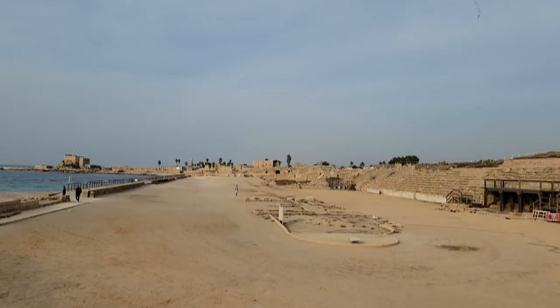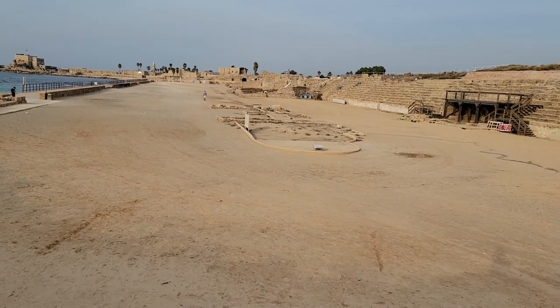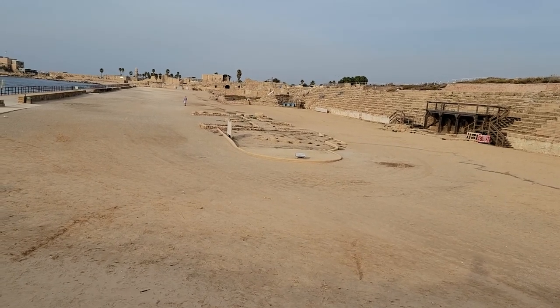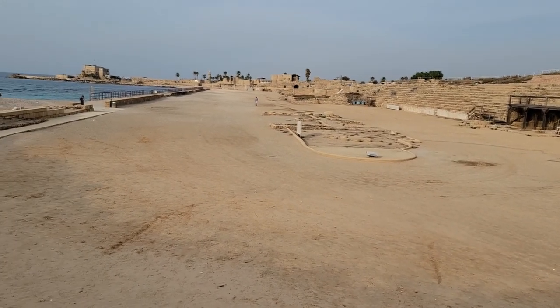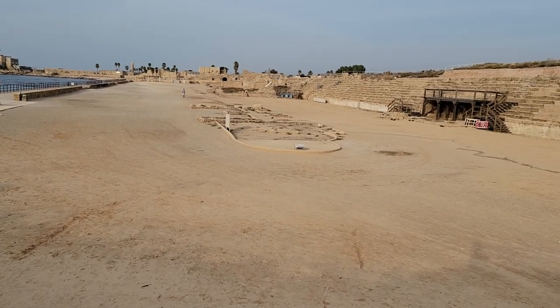This is the Hippodrome at Caesarea Maritime on the coast. This is where they would have their athletic events — the chariot races, the gladiator fights. There were Christians that were arrested and murdered here. It's quite a sight.